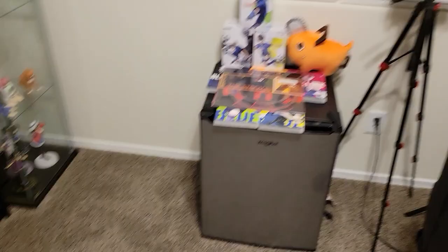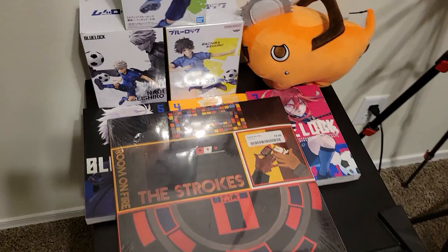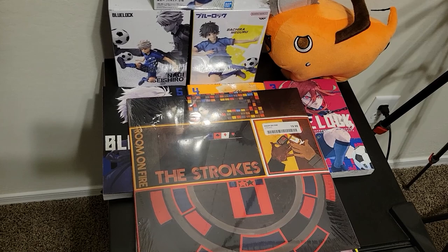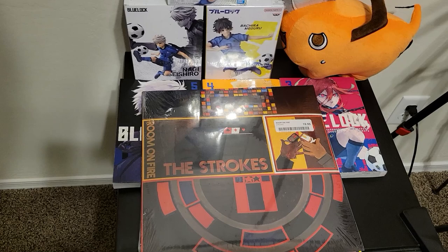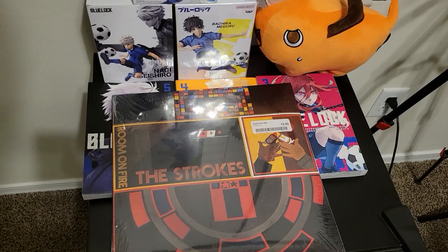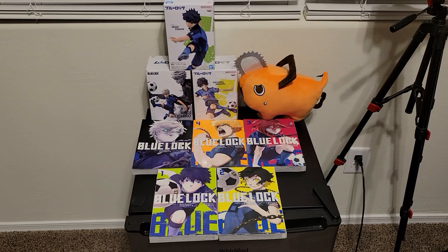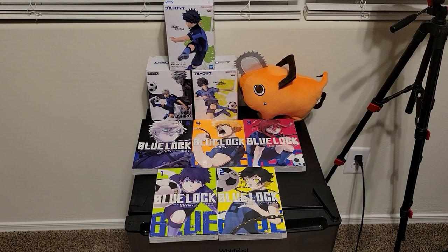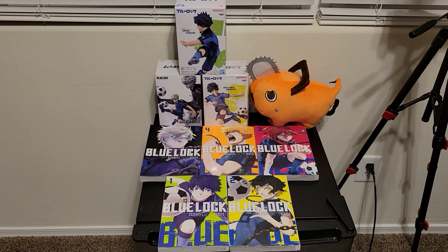Going on to the next part over here — some really fucking dope stuff I'm excited to show. One of them being a Strokes vinyl for one of their albums. I'm not sure if anybody listens to the Strokes — indie rock, alternative rock — one of my favorite genres, and the Strokes is my favorite band. I want to get a record player at some point so I can play it, or I'll just frame it. Anyone who's caught my streams knows I've been huge into Blue Lock lately — it's something I've been wanting to talk about. Such a freaking cool show, I've been trying to get people into it and it is so hype.